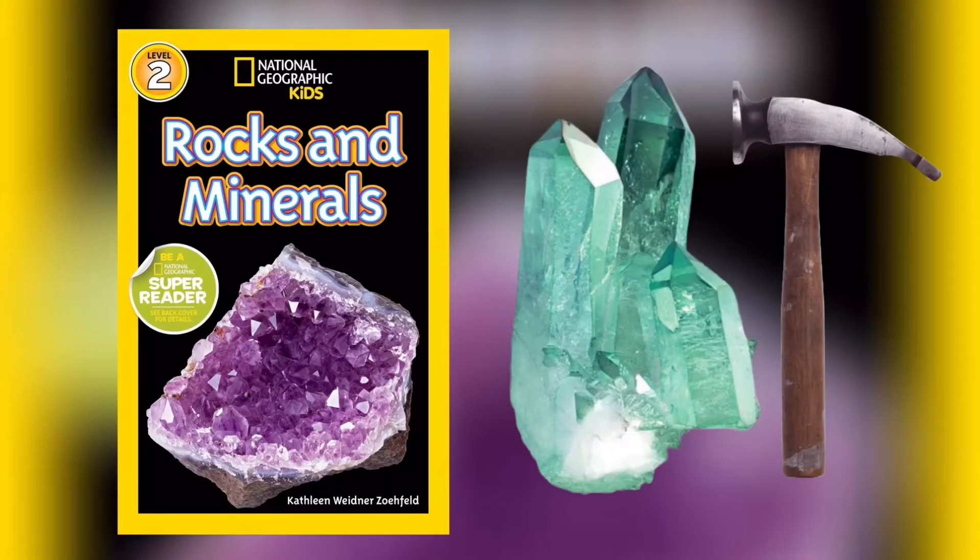This is Mr. Horton reading National Geographic Kids, Rocks and Minerals, written by Kathleen Widener-Zofeld. Page 4.